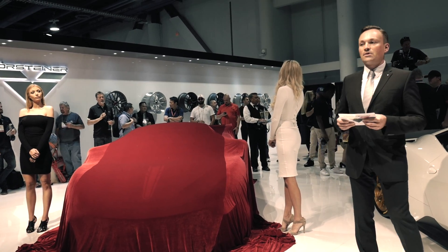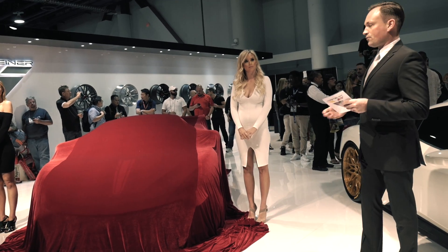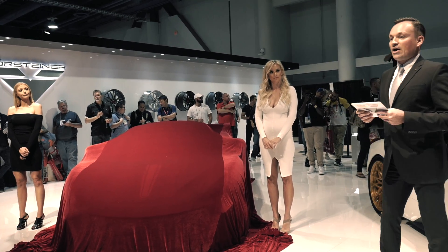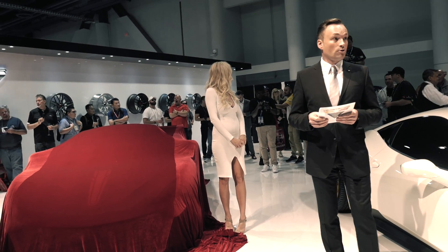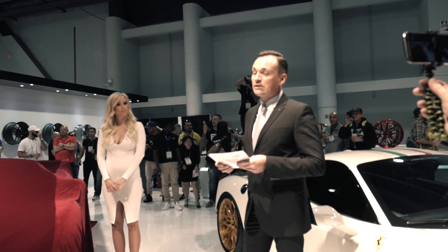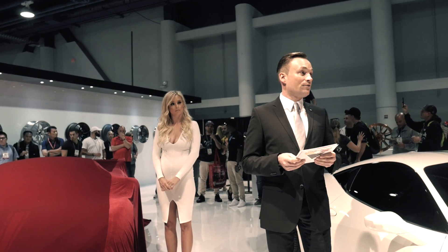This year we are very proud to present the 458 VX and also the global debut of the latest Wörsteiner conversion, the much anticipated 570 VX edition. The 570 VX is our second McLaren conversion, following on from our hugely successful McLaren 12C conversion. This project was designed to enhance the functional performance and aesthetics of the car without compromising the usability of any of the vehicle's driving dynamics.